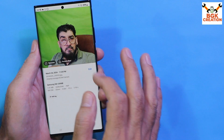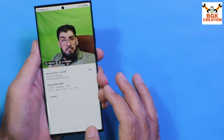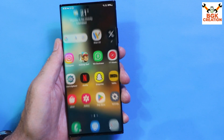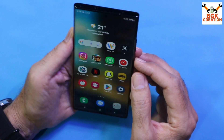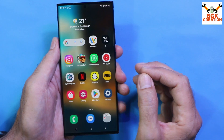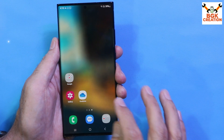Other features like Portrait Effects and Remaster are also provided with the ROM and working perfectly. The in-display fingerprint scanner is working, face unlock is working, and both have good unlocking speed.